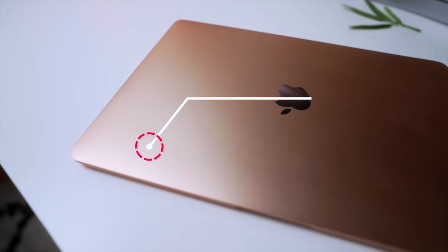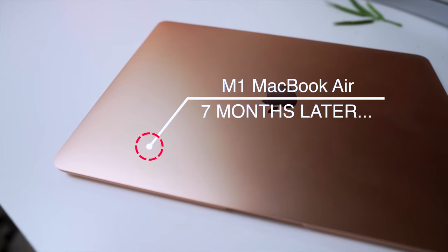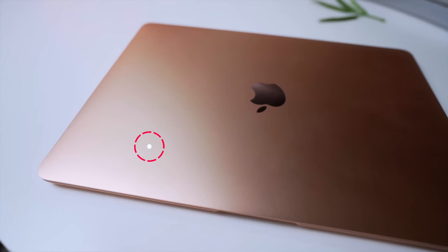What's going on guys, Idris here, and today I'm going to be talking about the M1 MacBook Air after seven months and some of my experiences that I've been having with this device. Spoiler alert, it's mostly good. I have a few bad experiences, but overall, good device. And I'm going to be talking about why I recommend it for a majority of people.